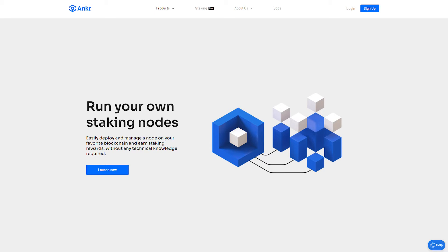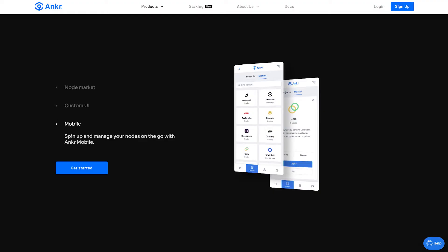No major technical knowledge is required in order to set up a node and begin staking. Anchor's node market provides users with access to dozens of staking nodes. Anchor also has a mobile app that gives users the ability to manage their node operations from practically anywhere.